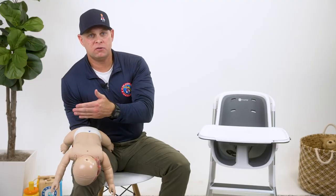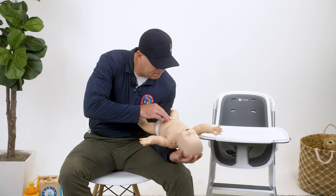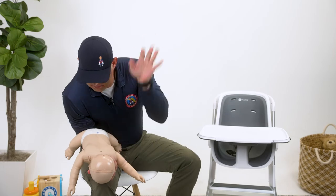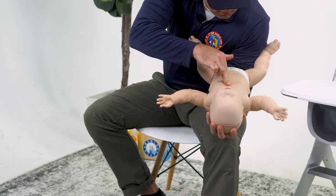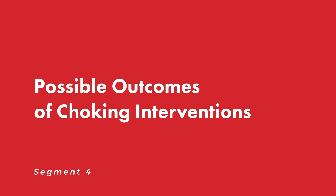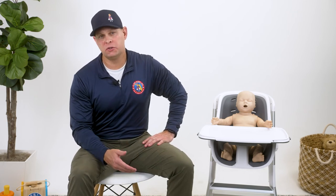Continue to rotate between cycles of five chest thrusts and five back slaps until one of two possible outcomes is reached. If the obstruction is swallowed or cleared from the airway and the infant begins to breathe again, closely monitor their breathing until first responders arrive on scene.